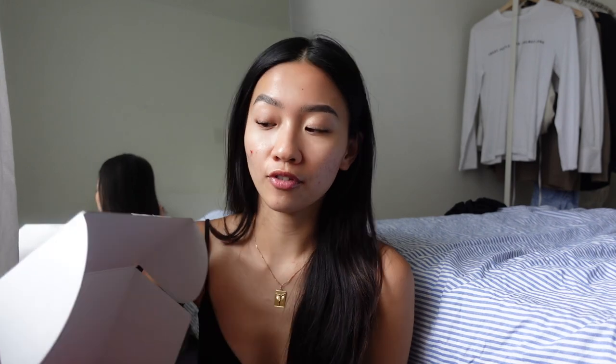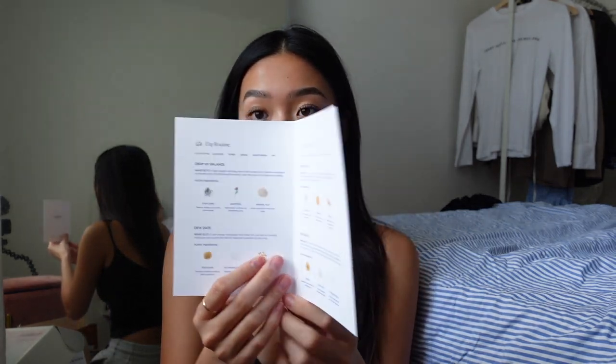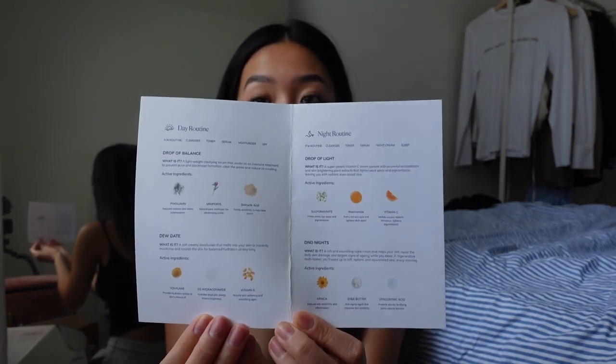The next package is from Yours Skincare — I love the name, and the package is like a tie-dye box. They introduced themselves to me a while back and I finally got the chance to try their products. You take a little quiz about your skin, your diet, and your skin concerns, and they curate a personalized skincare routine. I got a day routine and a night routine along with the products and ingredients.